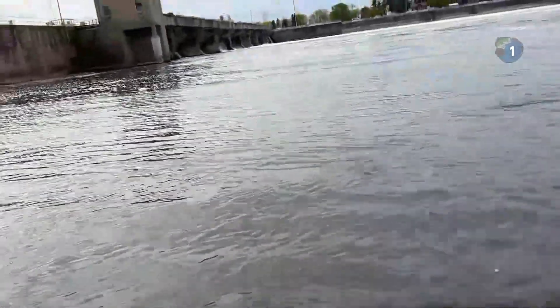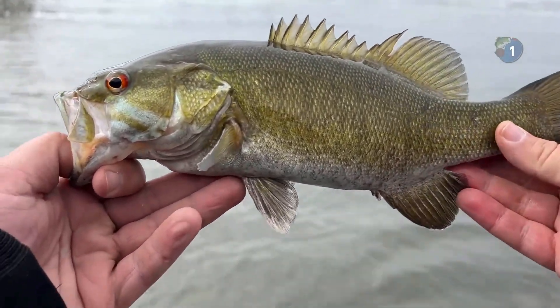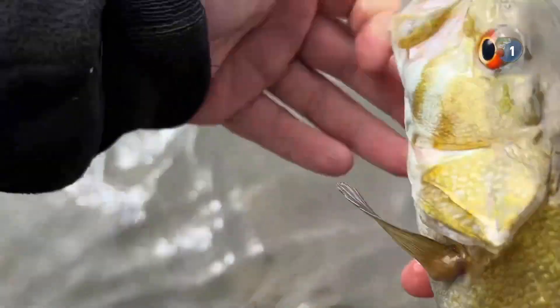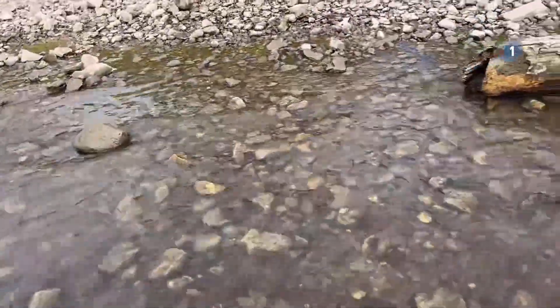There we go. I got the fish on camera — just a nice little smallmouth right there. I just poked myself. And he's gone — went in between my legs. Let's go, chat!